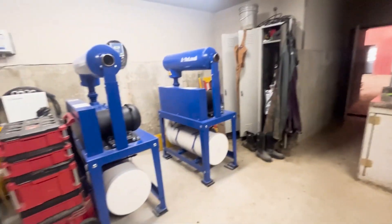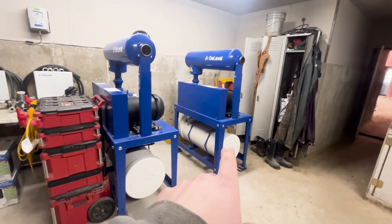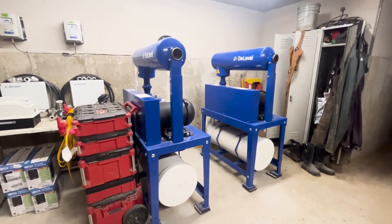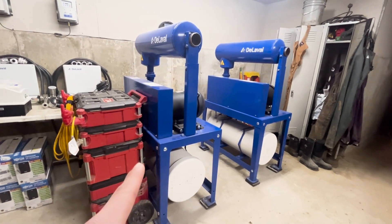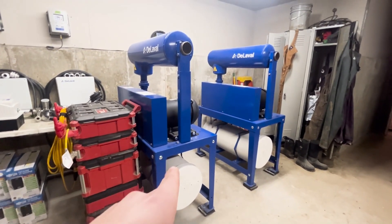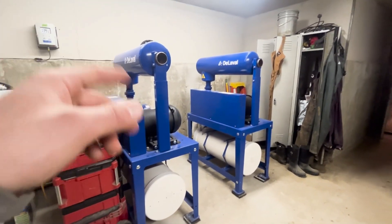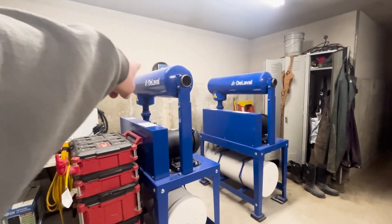Another thing we got here is they got the vacuum pump set up for the robots. What these do is they're the thing that makes suction so that the cows get milked. One big difference with the new robots is that these are in the back — on our old robots each robot has a vacuum pump in the back, but now they're in a different room and the robots are going to be over there.